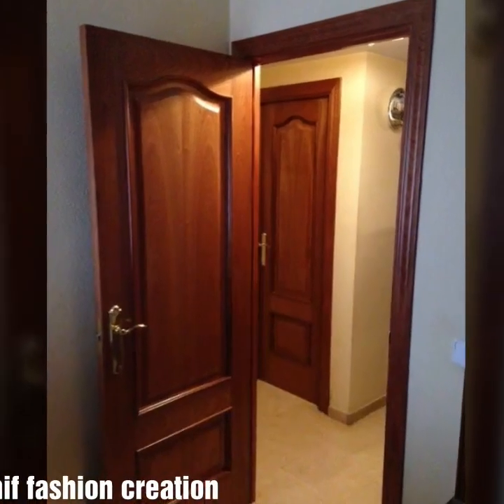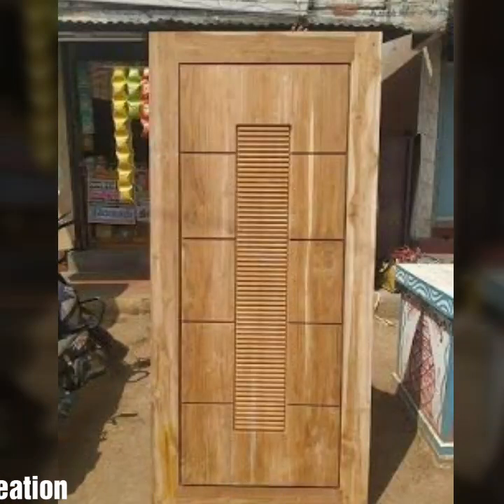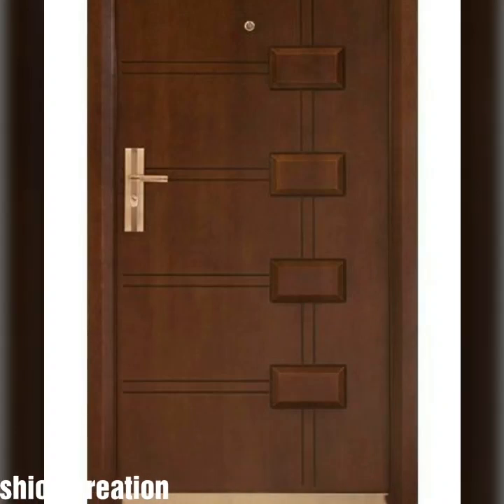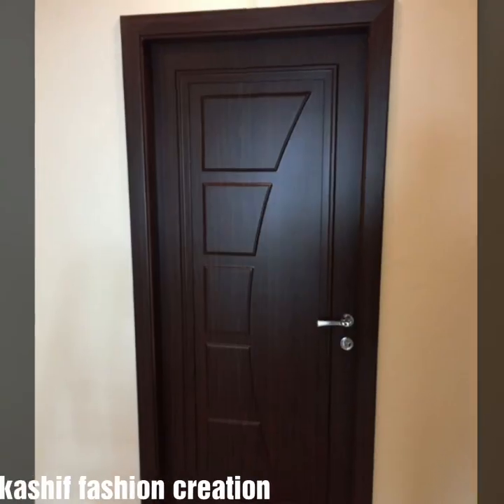You will see hundreds of stylish, modern, beautiful wooden door designs. Don't forget to subscribe to the YouTube channel, and don't forget to give your feedback in the comment section — your positive feedback encourages and motivates me to bring more stylish and beautiful wooden door designs.